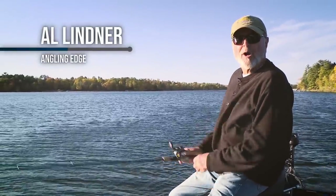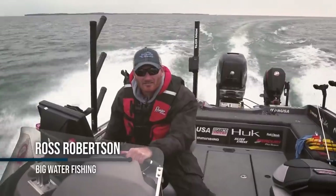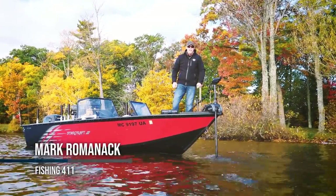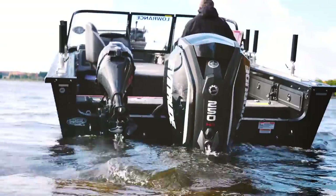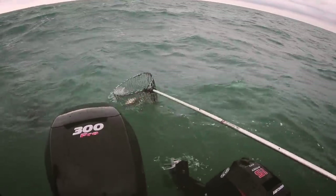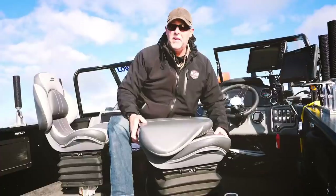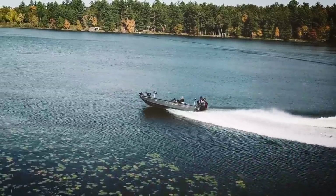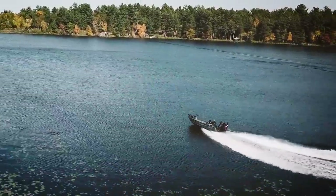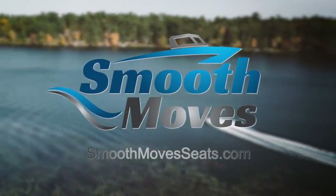Like many of you, I've had back issues — from the pounding waves of Lake Erie to over 30 years of competitive angling and a lifetime on the water. But not anymore. Smooth Moves changed the game. It's a must-have for me and my clients — it's like my boat is floating on air. They're easy to install, fully adjustable, and make a day on the water a whole lot more comfortable. Smooth your ride with Smooth Moves.